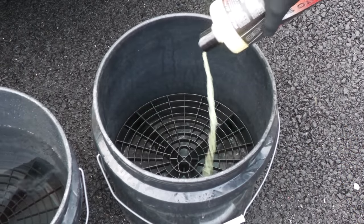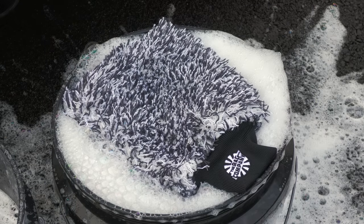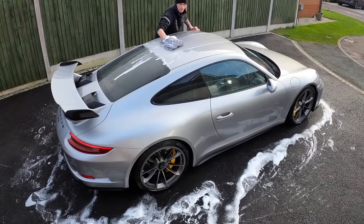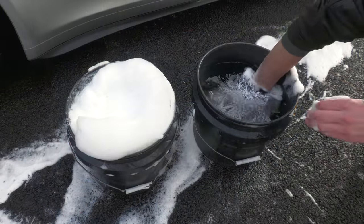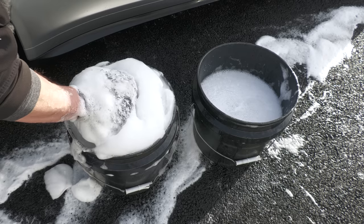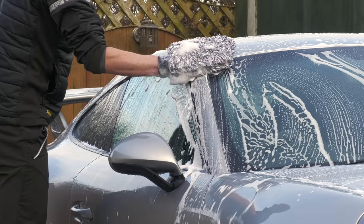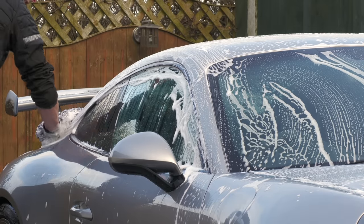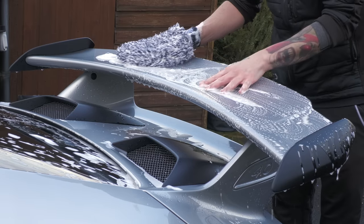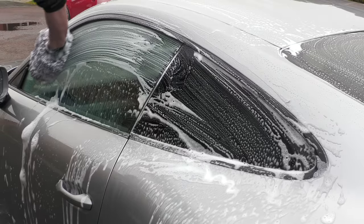I'd filled my wash bucket with a healthy amount of the highly dilutable Pearl liquid a bit earlier, and would be using a RAG Company ultra-microfibre wash mitt to spread its slick suds over the surface. Once the solution had been frothed up, I got to work from top to bottom, ensuring the semi-spent wash mitt was periodically cleaned out and reloaded in the appropriate bucket to keep things relatively contaminant-free. I personally love a slick-feeling shampoo that provides long-lasting suds, especially when cleaning fairly dirty cars, and this soap combined with the thick microfibre mitt seemed to provide just that.